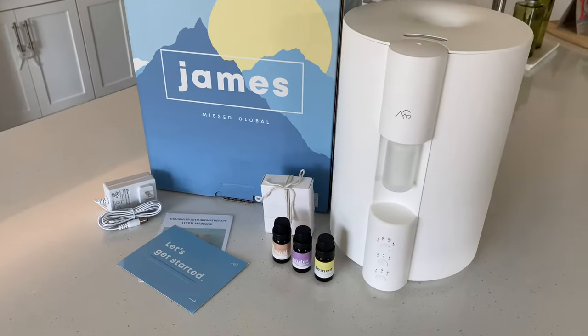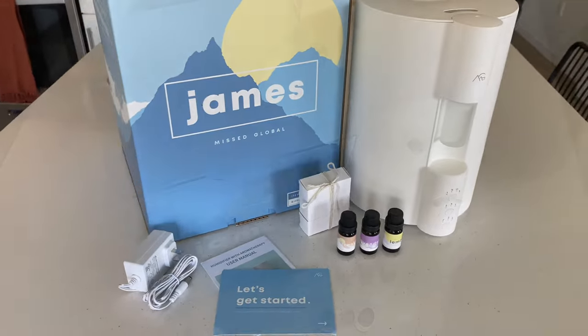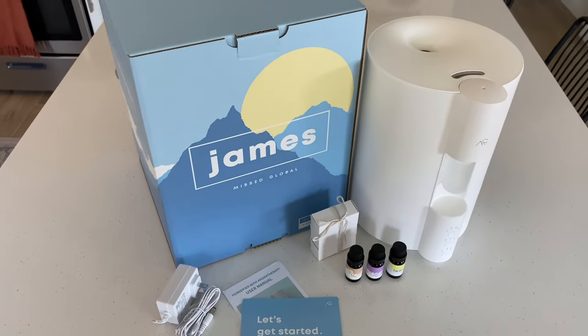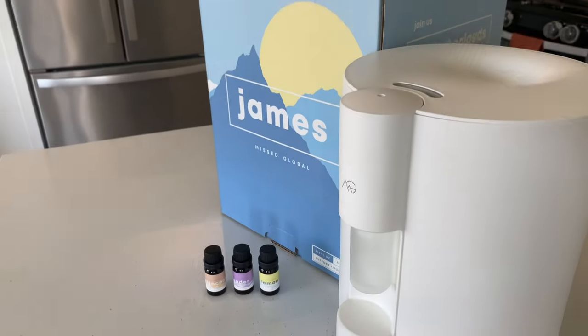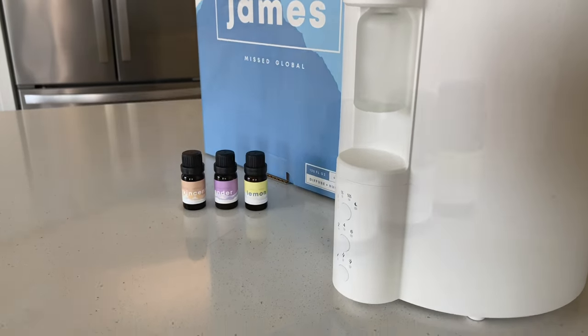There are many humidifiers available out there, but the ones we have tried in the past have either made a room too humid or have broken down on us. The James humidifier has a cool nano mist that provides the perfect amount of moisture for your room without making you sweat at night. It can cover up to 500 square feet and uses a zeolite water treatment so your mist is as pure as can be.